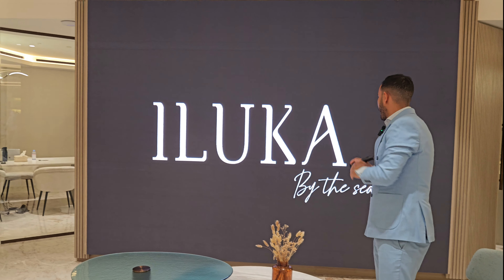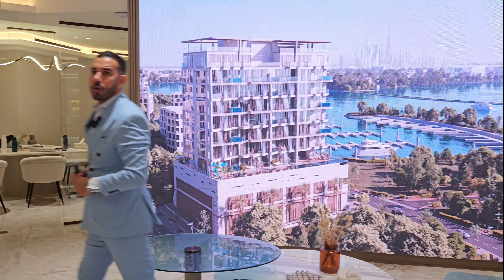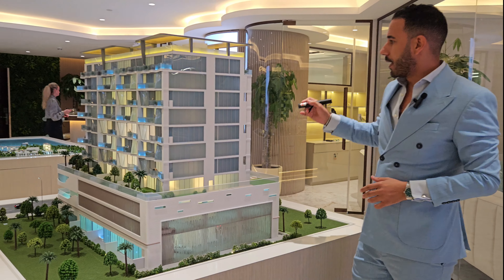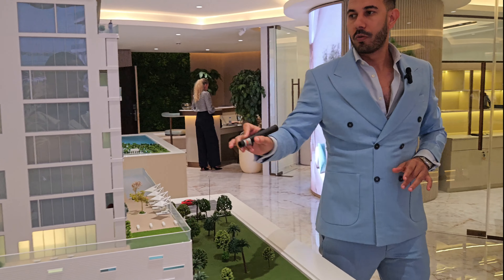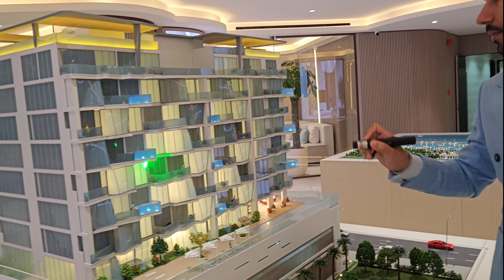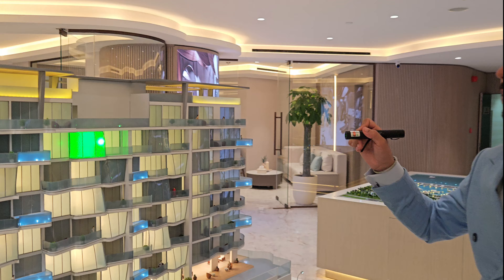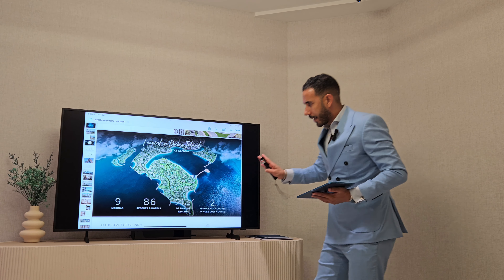Whenever we speak about waterfront features in Dubai, we're talking about good product and good capital appreciation. This is a new product coming to Dubai — Loka by Misshomes. The composition includes one-bedroom, two-bedroom, three-bedroom, four-bedroom apartments, and four-bedroom penthouses. The one bedroom is in this corner, with two and three bedrooms inside this area.